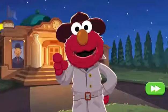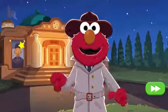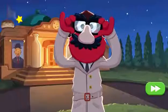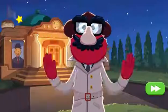But Elmo's gonna need your help to look for clues. Elmo just needs to put on his detective disguise. Okay, let's go.